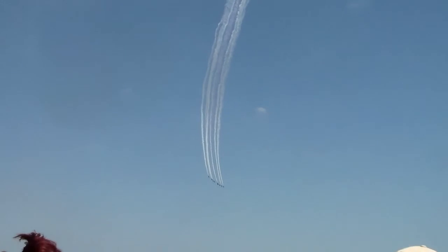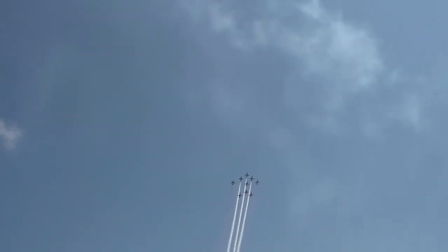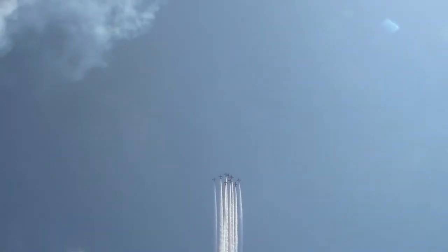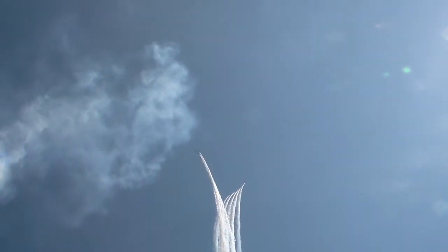Ladies and gentlemen, that is the end of the first half of the Red Arrows display. This year we're pulling up at 4G at 400 miles an hour. This is the 5-4 split, with the team dividing — go right, and go left.